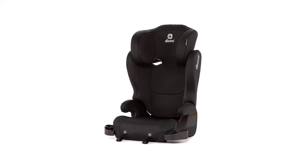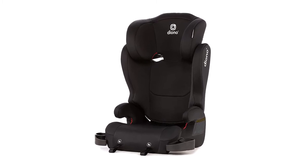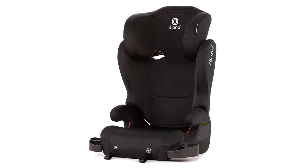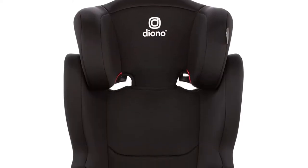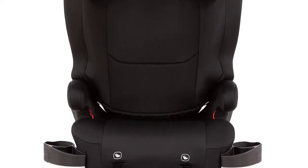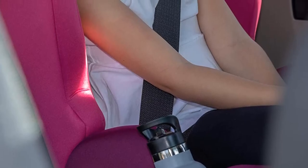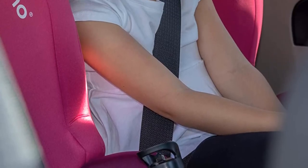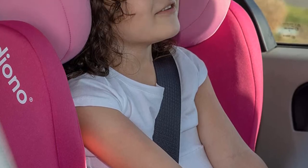This lightweight design makes this high back booster easy to transfer between vehicles in any mode. Easy one-hand adjustment provides up to 6.5 inches in height to grow with your child. It offers ultimate safety and security for your child's comfort and easily converts into a backless booster seat, with a wide contoured seat base and two retractable cup holders.